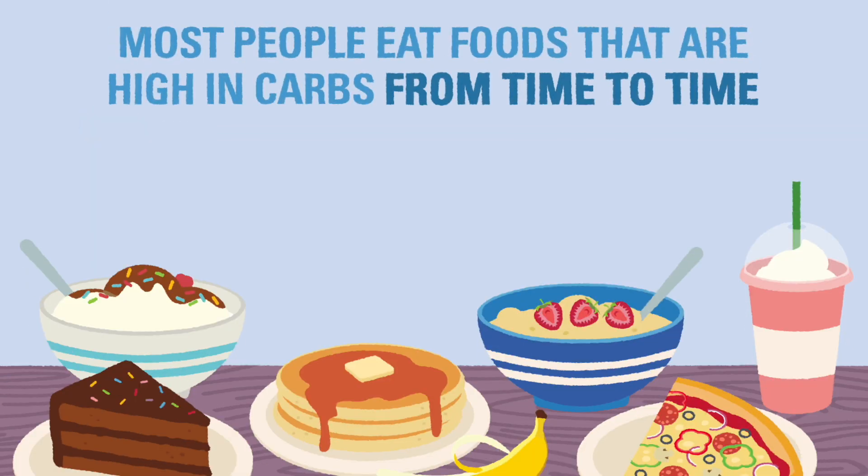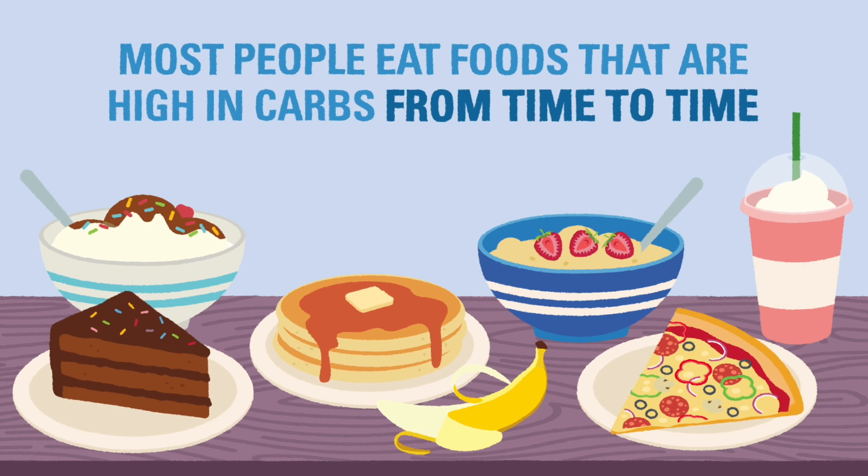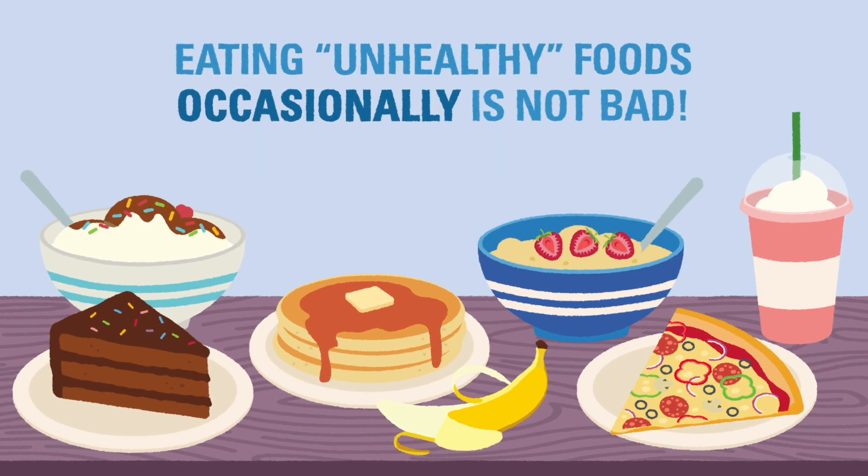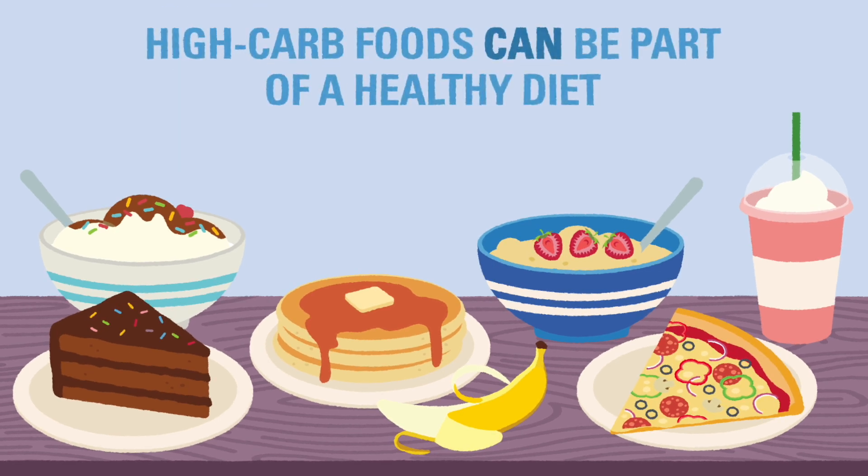We all choose to eat foods that are high in carbs from time to time, for special occasions, or for comfort. That doesn't mean all high carbohydrate foods are unhealthy or that eating unhealthy foods occasionally is a bad thing. Even foods with a high amount of carbohydrates can be part of a healthy diet.